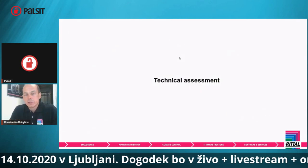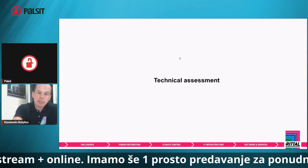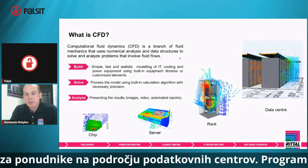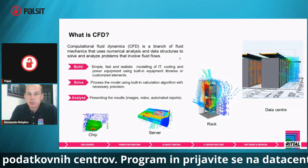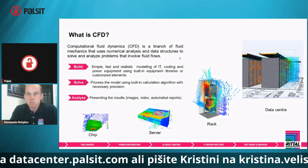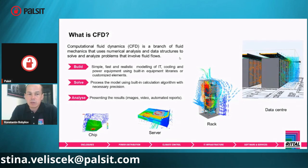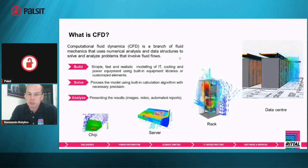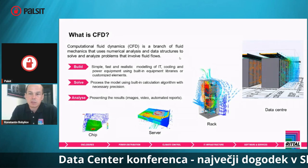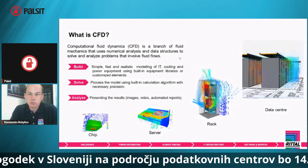The technical assessment we perform is done using computational fluid dynamics — CFD. It's a kind of numerical analysis where computers are used extensively to analyze temperature, velocity, and pressure of air volume in the data center. This technology is widely used across electronics — from the smallest level like chip cooling, to server, rack, and even complete server room or data center exterior components like chillers.